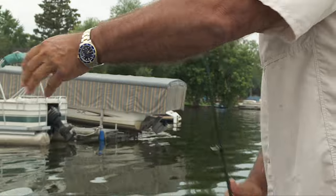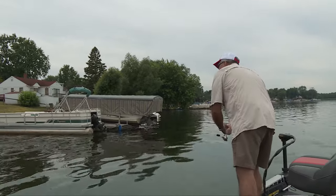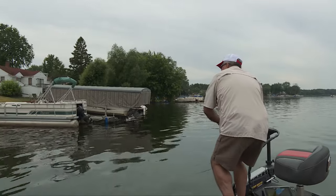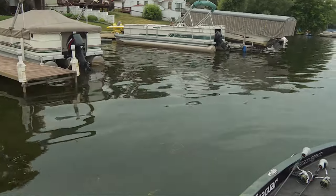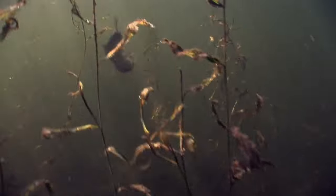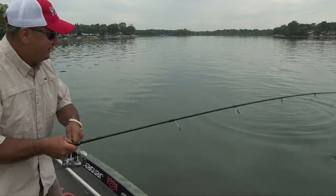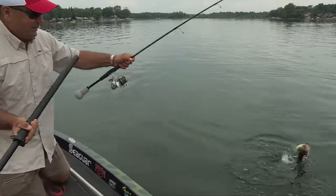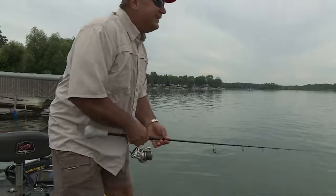Weightless Ocho. We got lots of docks to fish today. This one might be a little better than the last one. He said he was just sitting under that pontoon, relaxing. They're under the docks.